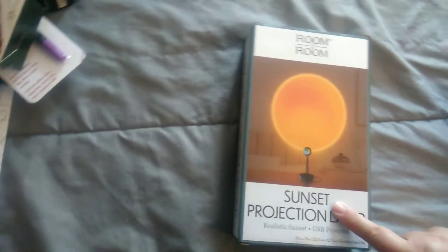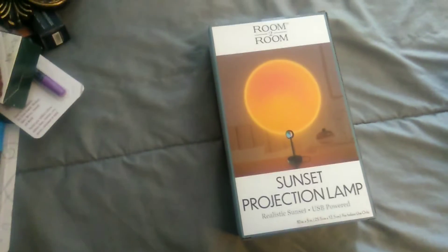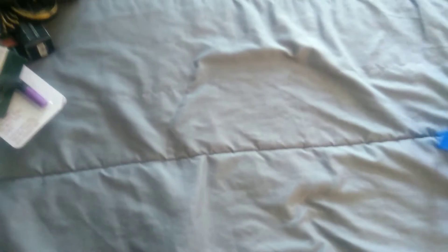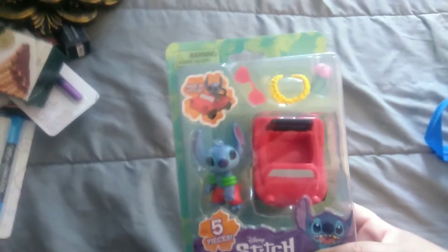Then I got her this sunset projection lamp — this is really neat. Basically this entire haul from Five Below is my stuff! Seventy-seven dollars later, I got this Lilo and Stitch item. She's just reverting back to childhood — she loves Lilo and Stitch.